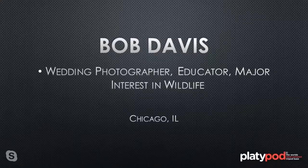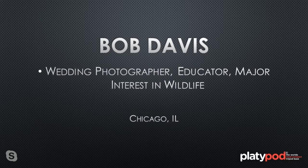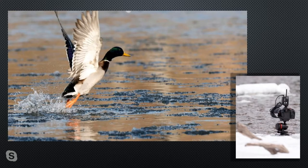Bob Davis is a wedding photographer — there haven't been many weddings lately, so he decided to dabble in wildlife photography. Go to almost any park with a pond or lake and you'll find ducks, geese, or swans. This is stuff everybody can do. Bob stepped back to get closer to the birds and shot remotely with a Pocket Wizard mounted onto his camera.